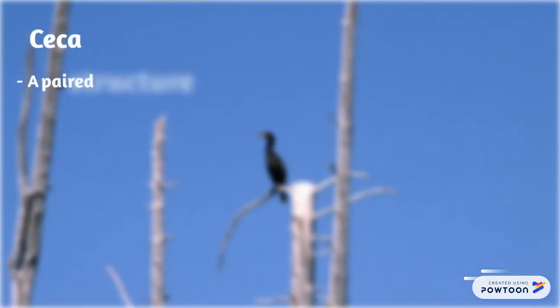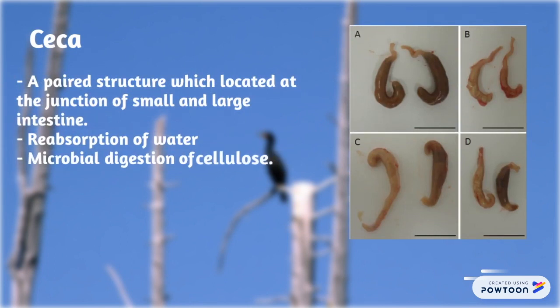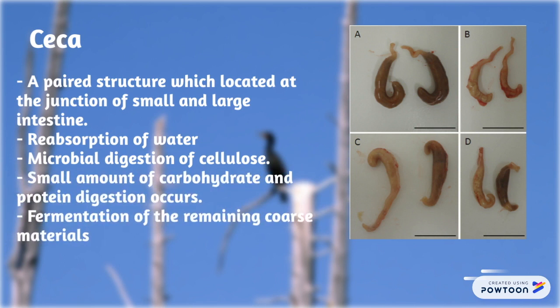The ceca is a pair of structures located at the junction of the small and large intestine. Its functions include reabsorption of water, microbial digestion of cellulose, and a small amount of carbohydrate and protein digestion. The fermentation of remaining coarse material is also a function of the ceca.